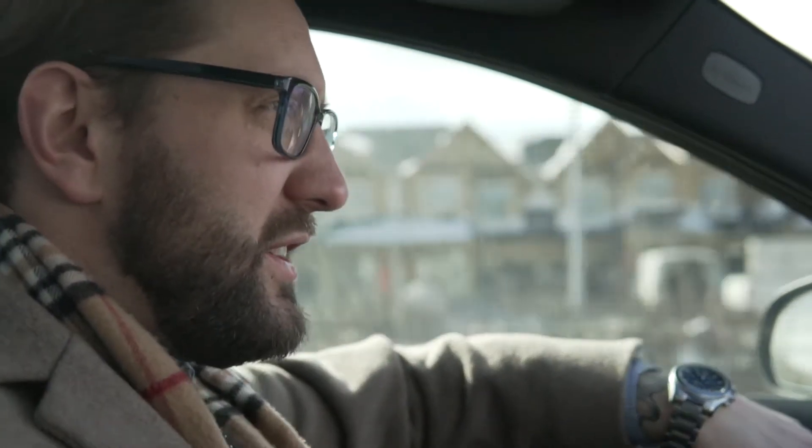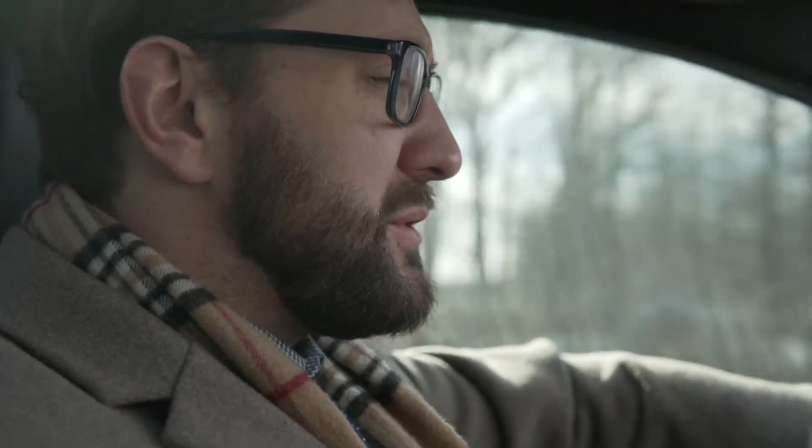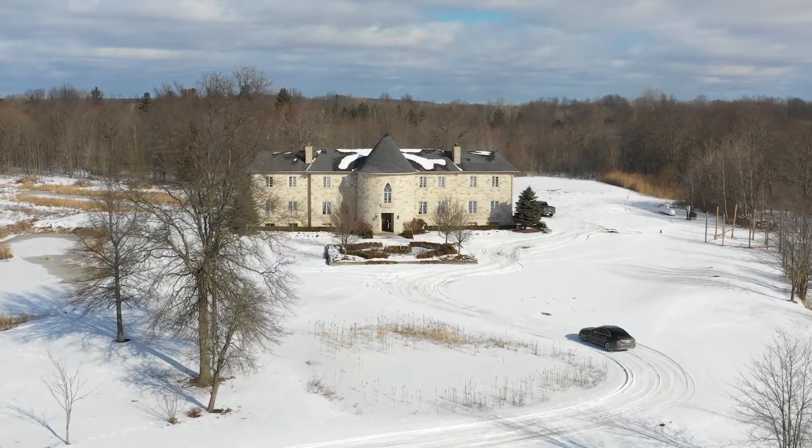We are just on the edge of Welland and Pelham, on Weber Road — 125 Weber Road. We're just pulling up to the property now. Man, it's truly remarkable. Talk about curb appeal — it's like a frigging castle.